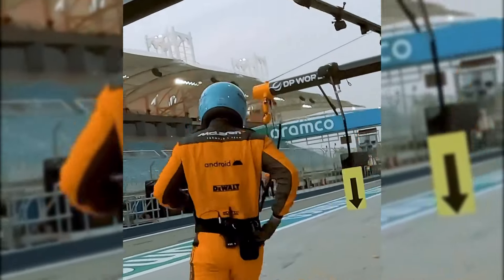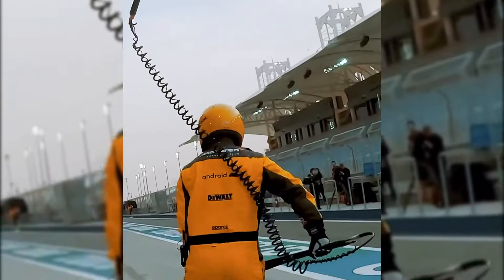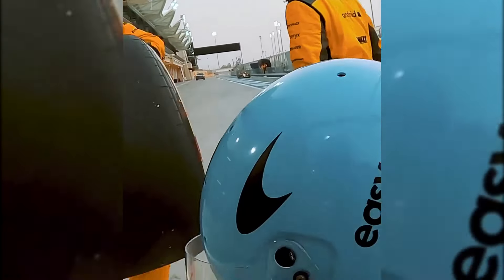McLaren has revealed an aggressive side pod solution as part of the major upgrade it has unleashed at Formula One's Singapore Grand Prix. The Woking-based team has made a significant number of revisions to its MCL60 for this weekend's race around the Marina Bay Circuit as it bids to lift its performance in slow corners.